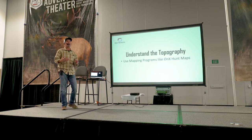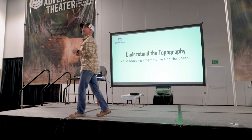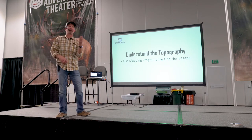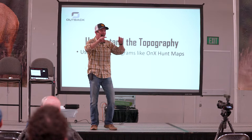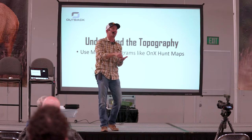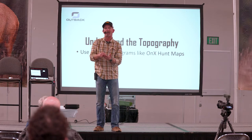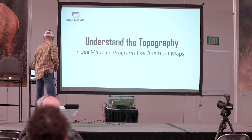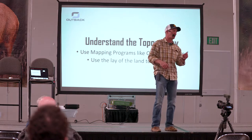Understand topography. I use Onyx — I know there's Base Map and a bunch of other mapping programs out there. Why I like Onyx is I can download the maps into my phone and I don't have to have cell service. I can use it like a GPS. When you've spotted that buck, remember we talked about understanding terrain and picking out distinctive markers so when you get over there it's going to look different. I'll put on my Onyx exactly where the buck is, and if I get confused — which I probably will — I can look at it and go, okay, it's got to be that tree.